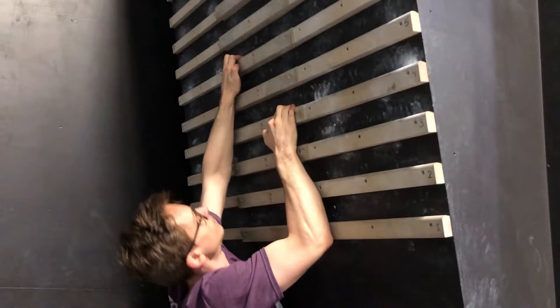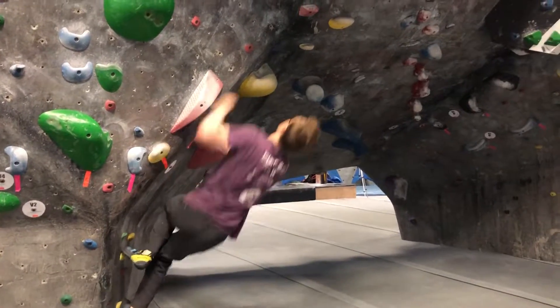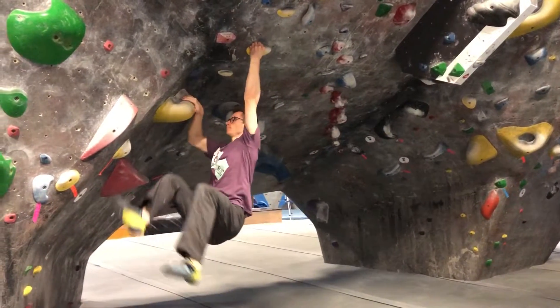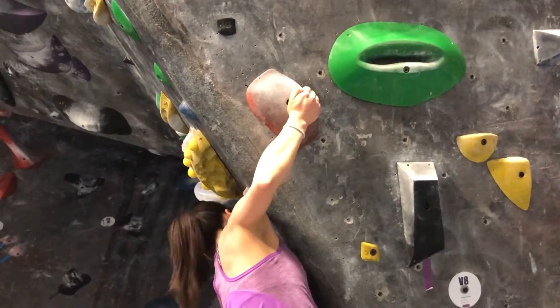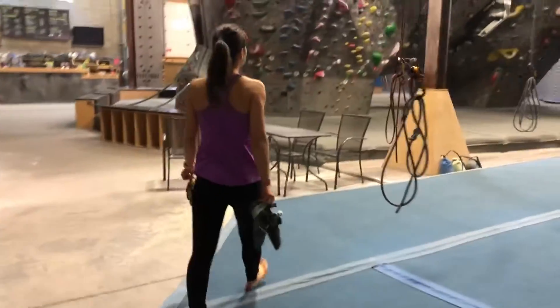Prevention and treatment of climber's elbow begin with activity modification. Avoiding doing the same moves over and over again, and avoiding those explosive movements will help reduce your risk of injuring those muscles. Also, avoiding any moves or repetitive motions that are above your physical limit will help in the same way.